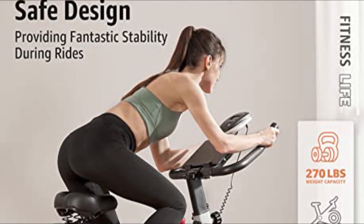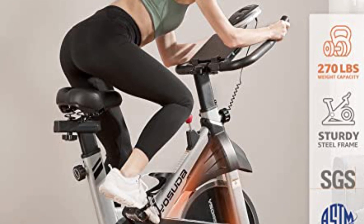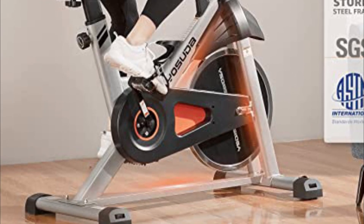The sturdy steel frame ensures stability during intense workouts. In addition, it includes useful features like cage pedals, a device shelf, and a bottle cage. Overall, the Yasuda Indoor Cycling Bike is an excellent option for those seeking an affordable spin bike that still provides a high-quality workout.